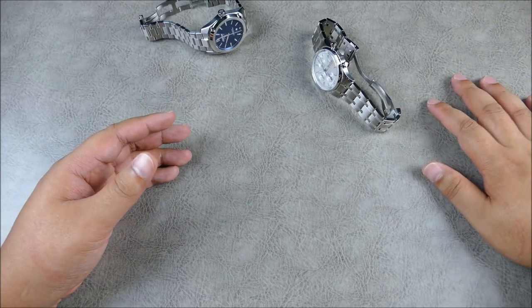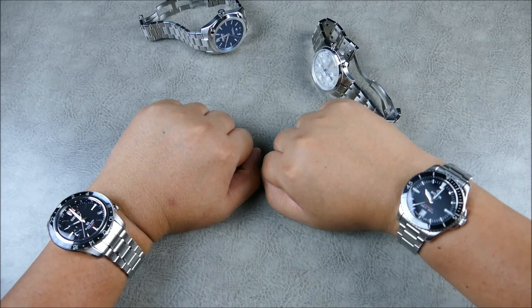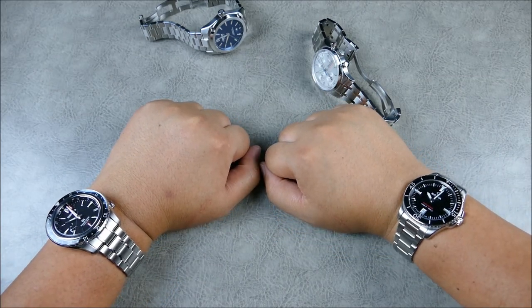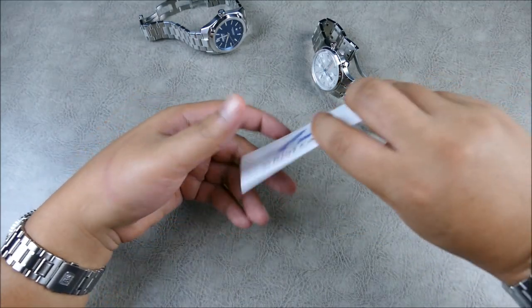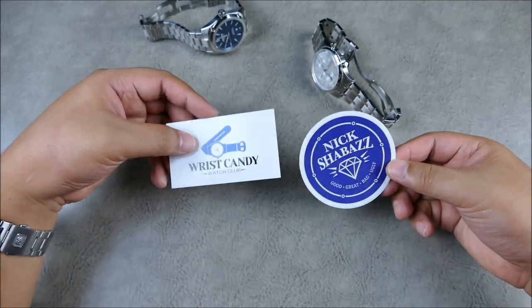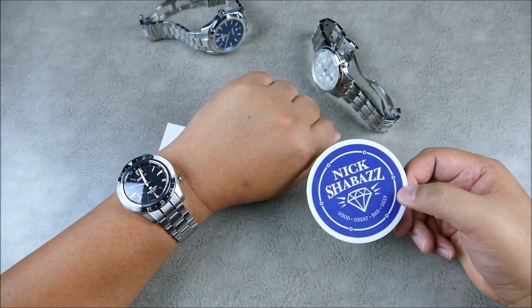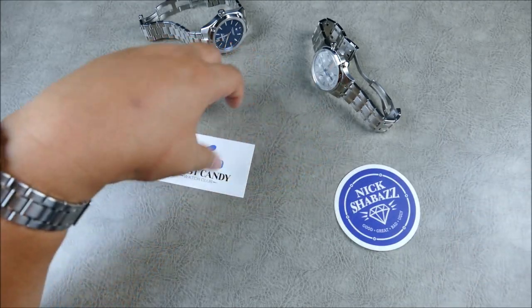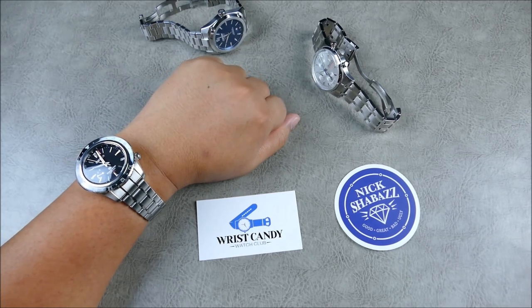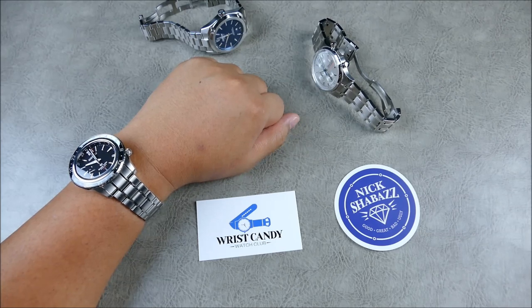These micro brands — under two thousand dollars, just over one thousand dollars, and $2,300 for a mechanical chronograph that's COSC certified and done to every degree over the top — insanely good fit and finish. Let me know what you think in the comments below. If you liked the video, please hit like and subscribe for more content like this. One last big thank you to Wrist Candy Watch Club and Mr. Nick Shabazz for lending this Grand Seiko — I'll be giving it back to you now. Thanks everyone.